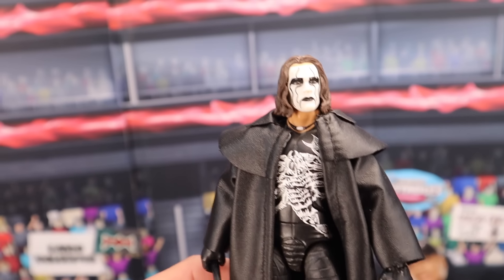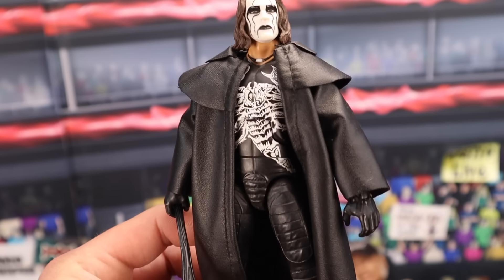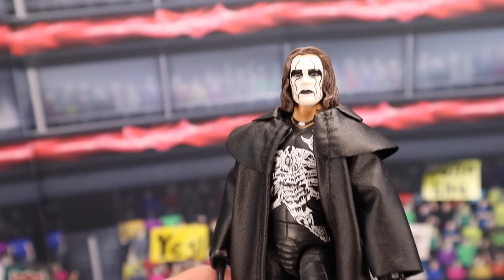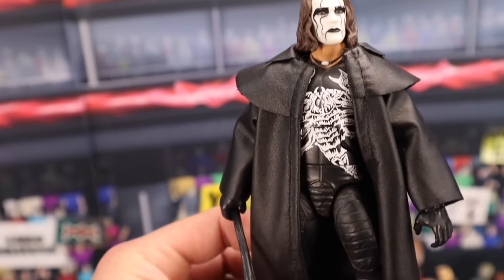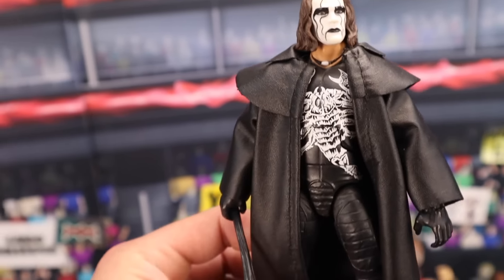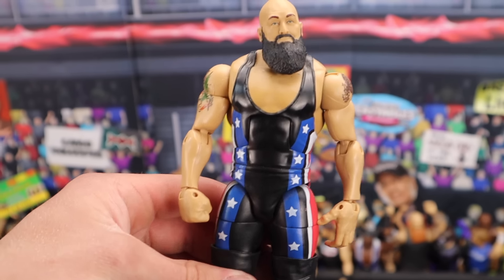AEW Star Wars recently announced a Supreme Sting, but here is the Defining Moments Sting. What a classic figure right here. If you have this figure in box, you're talking a whopping $125 in mint on card packaging. If you have it out of box with all the accessories — the trench coat and the bat — you're going to be talking around $70.